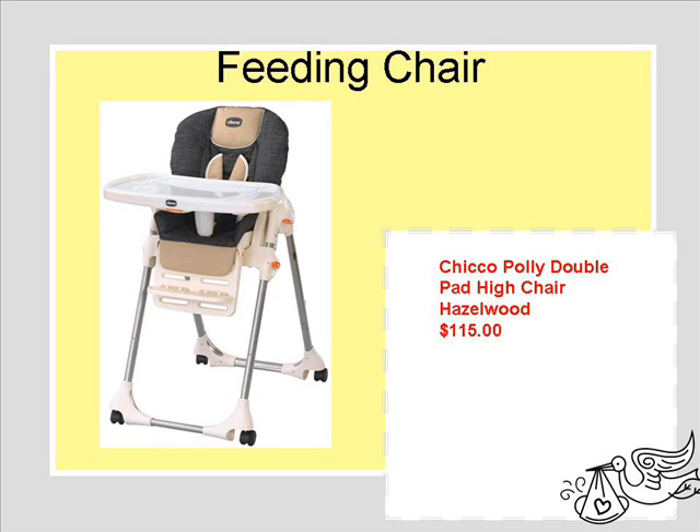The feeding chair we added last minute. Eventually he'll need a feeding chair, but this one matches the travel system and the playpen that we had picked for Chicco.